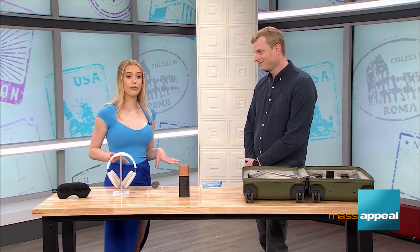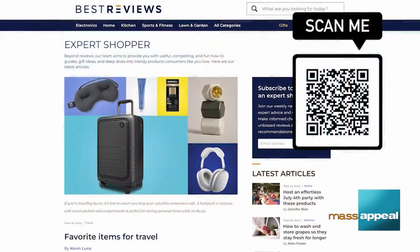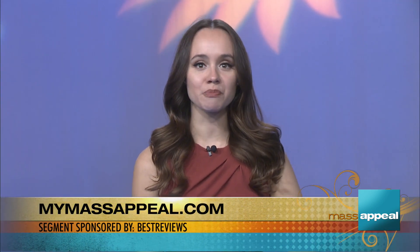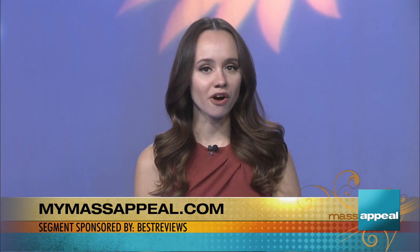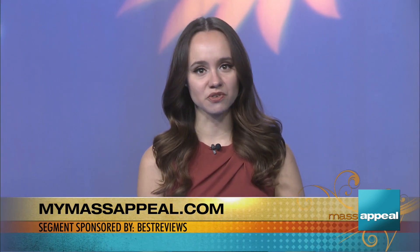You just made summertime travel a little bit easier, Jacob. Thank you so much. Thanks so much for having me. For more on these products, you can head to bestreviews.com or scan that QR code on your screen. Best Reviews is owned by our parent company, Nexstar. You can find more on the products and where to buy them by visiting mymassappeal.com. This segment was sponsored by Best Reviews.